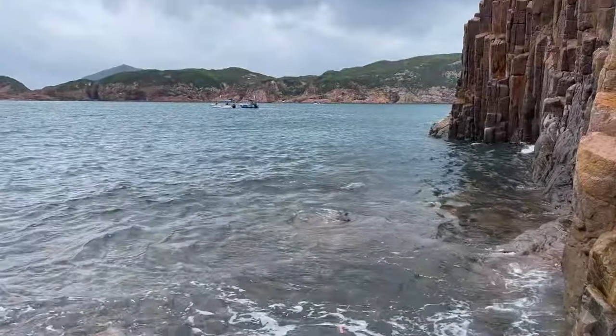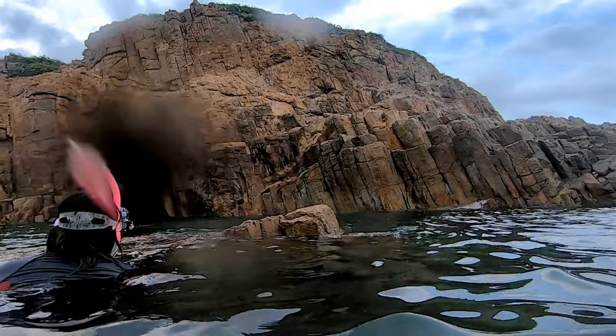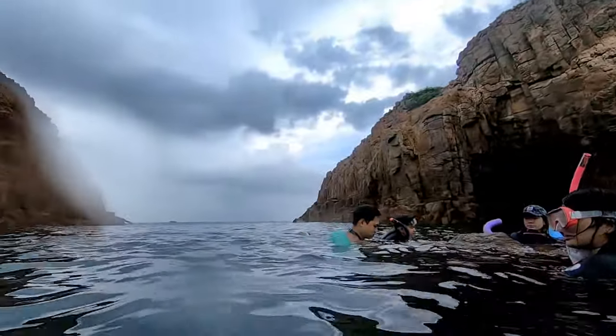It's been raining non-stop and we still have to do some videos and photos. We've just been stuck in the rain. We took some photos of the hexagonal columns and went in the water when the weather started to clear up.